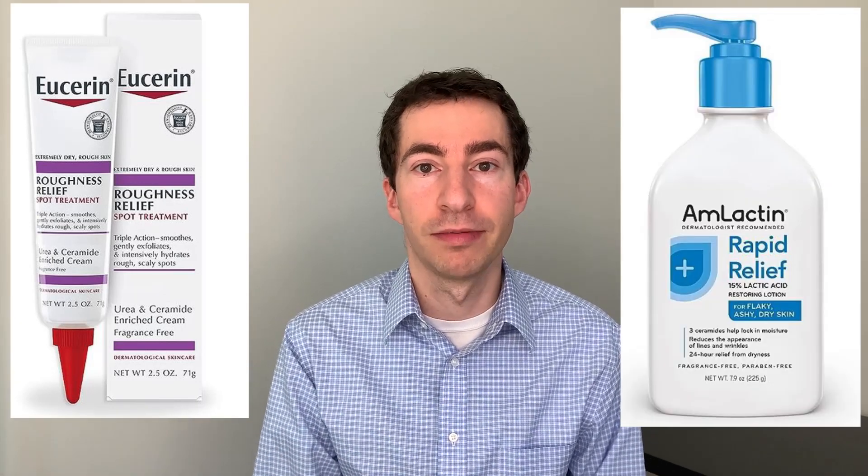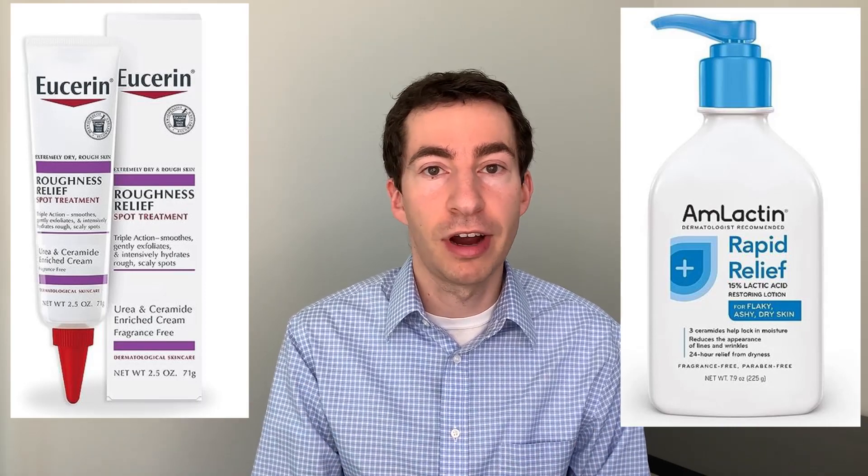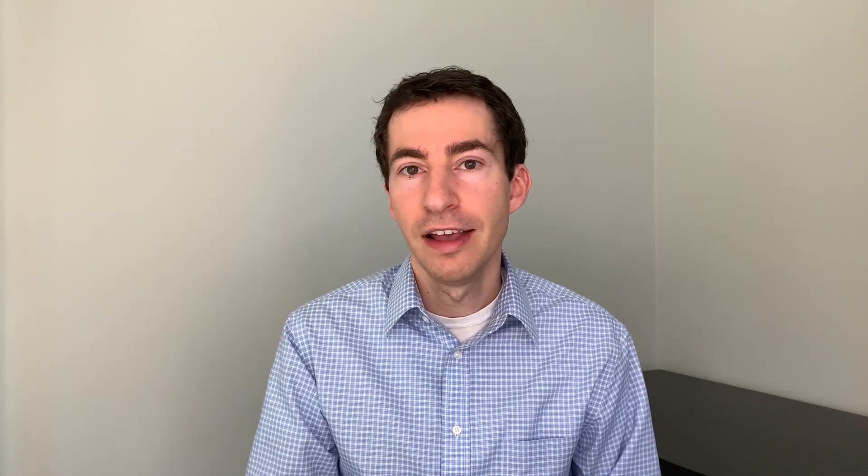For urea, aim for something with a 30 to 40% concentration, as this works better for maximizing those keratolytic effects and helping get rid of those bumps. Eucerin Roughness Relief spot treatment is a good option with 30% urea. For ammonium lactate, products like AmLactin Rapid Relief are really nice and affordable options to take advantage of that ingredient. Similar to the salicylic acid moisturizers, these can be used one to two times per day.